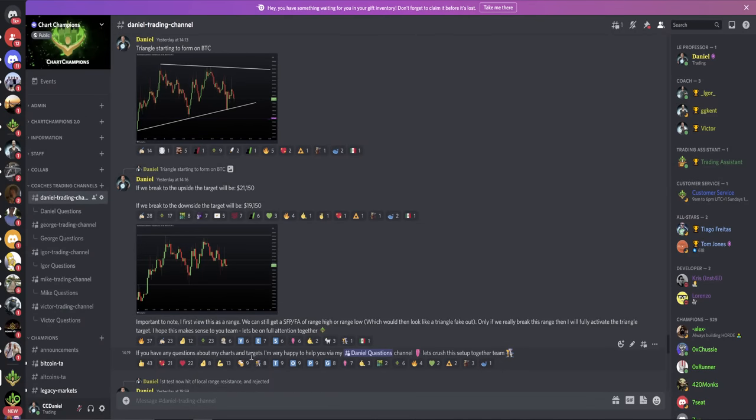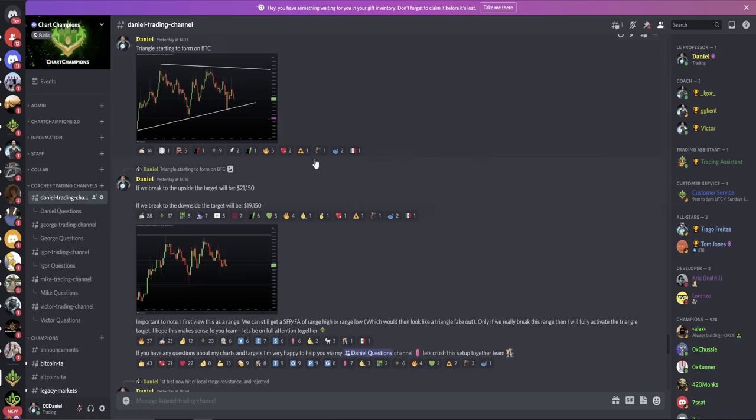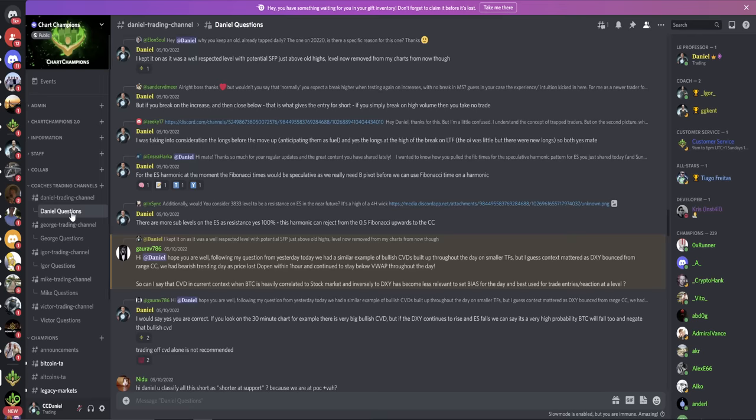I also said to my team, if you have any questions about my targets or my charts, I'm always very happy to help and will answer every question in my Daniel's question channel. All coaches now have their trading channel — a read-only channel where we post our ideas and charts — plus the questions channel where you can ask anything about our charts and get every question answered.